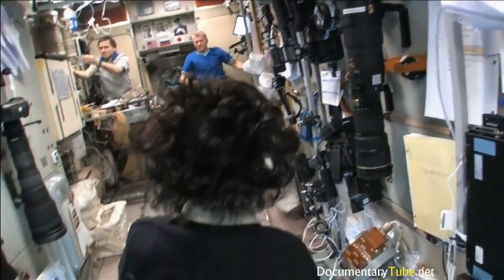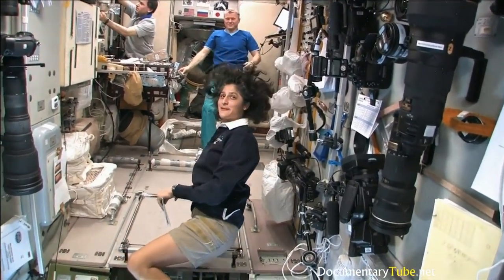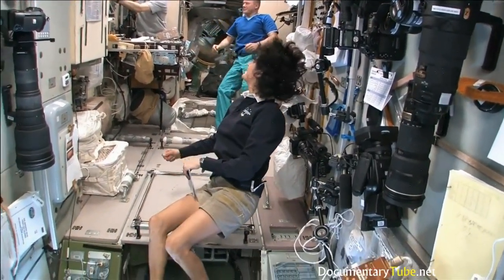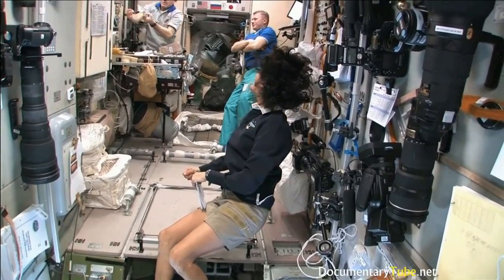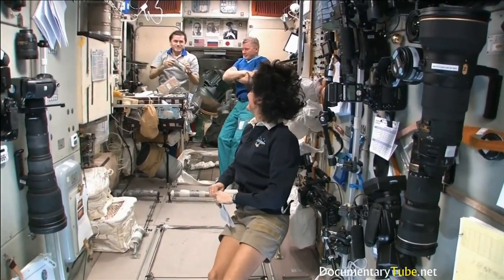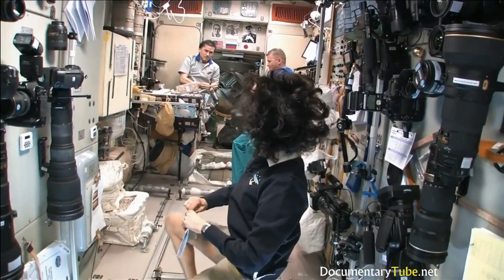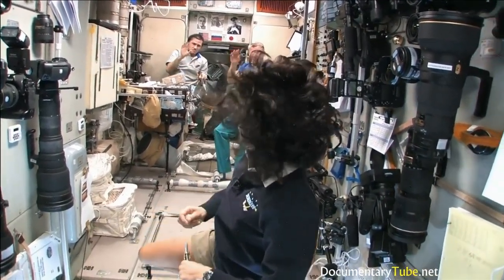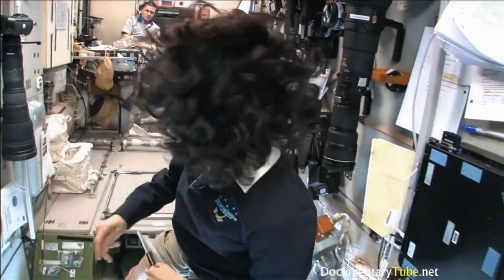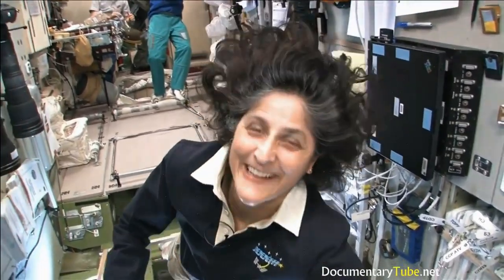Yuri, what are you doing? Making coffee? Black coffee — looks good. We're going to check out our Soyuz real quick and make sure it's ready to go.